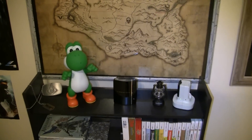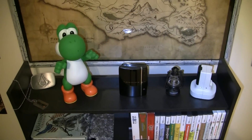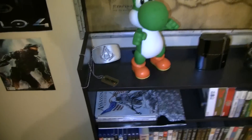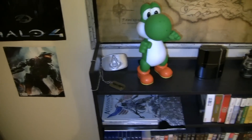Below that we have some trinkets — the Dishonored Whale Oil lamp, a little PS3 box, Yoshi, the Assassin's Creed belt buckle from the collector's edition, and also the Black Ops 2 dog tags.